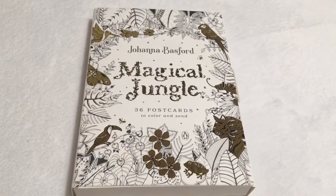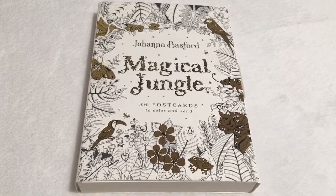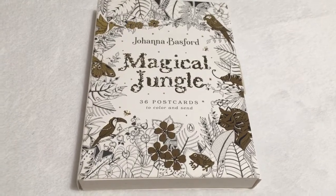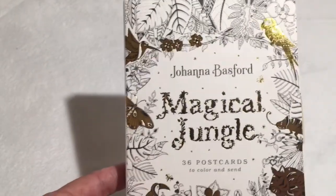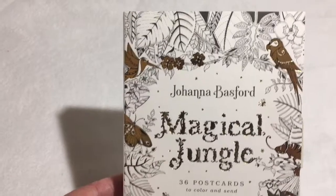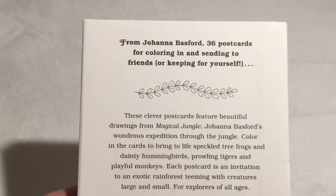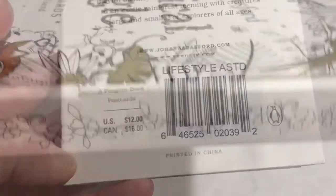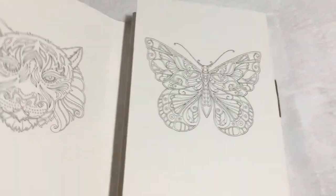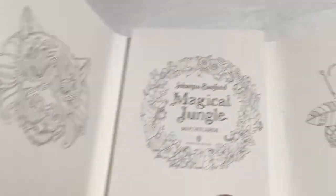This is the last item of this Dollar Tree haul — Will ran across this, which I thought was a really great find. It's a Magical Jungle set of 36 postcards by Johanna Basford — you color them yourself and then send them. They're 36 postcards for coloring in and sending to friends or keeping for yourself. They were originally $12. Opening them up, the first thing you see is a butterfly and a lion — isn't that pretty? On the back is where you put your stamp, your address, and write your little note on the postcard.